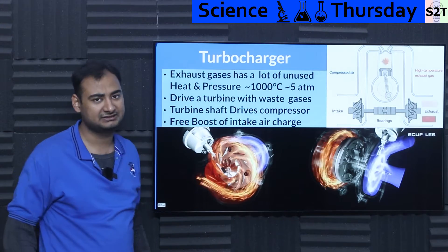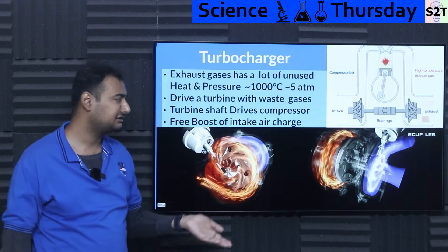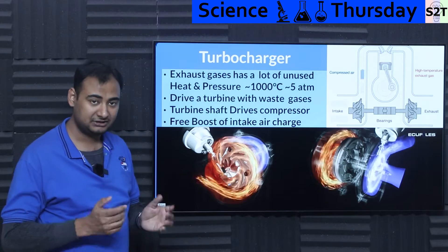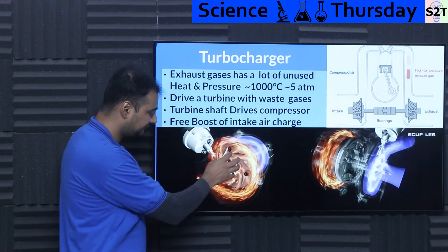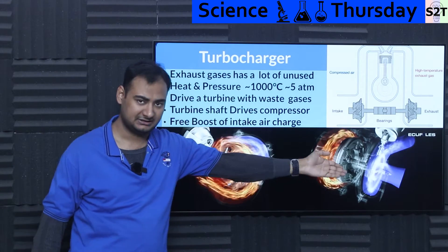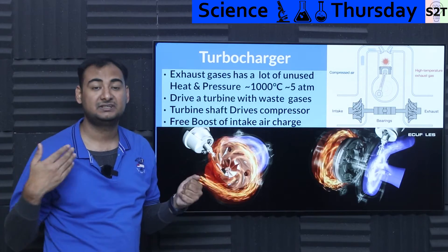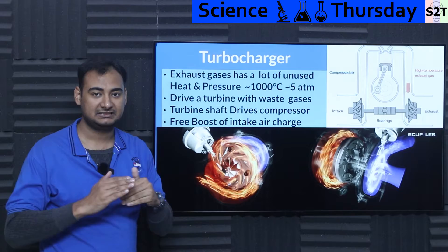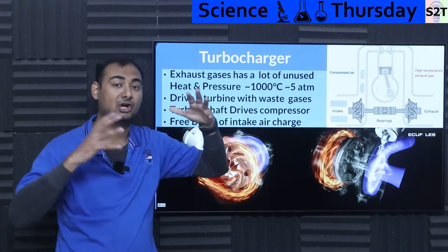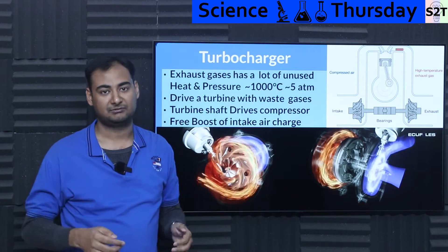In F1 engines, exhaust temperatures can easily reach 1000°C and pressures can reach five atmospheres or higher. That waste gas spins a turbine, the turbine drives a shaft, and that shaft drives a centrifugal compressor. The compressor boosts intake air from one atmosphere up to two, three, four, or even five atmospheres. Now you can pour more fuel into the cylinder and combust it properly because you have far more active oxygen molecules.